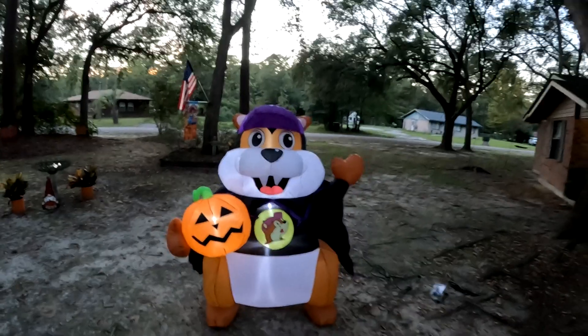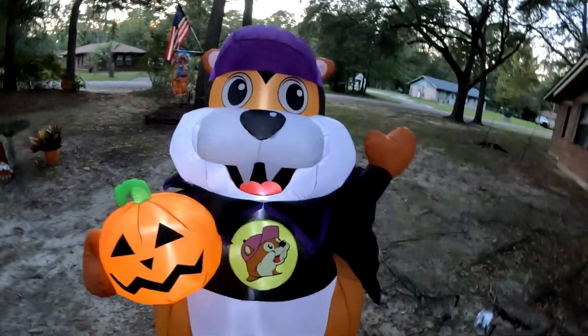Happy Halloween! That's Bucky. Poppy's in the back barking. Everything else is out here for Halloween, ready to go. Awesome! That's me, geomagcat aka Eric — Happy Halloween with Bucky, and it's September 15th. Thanks for watching!